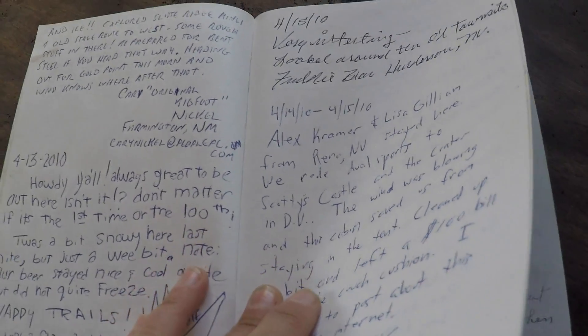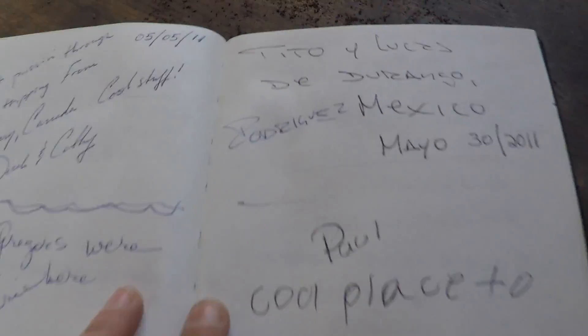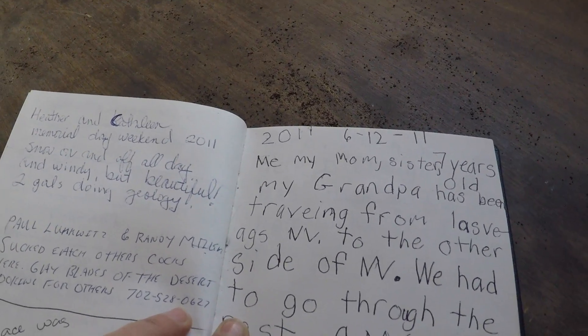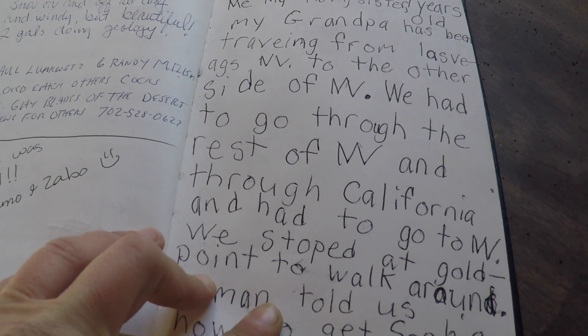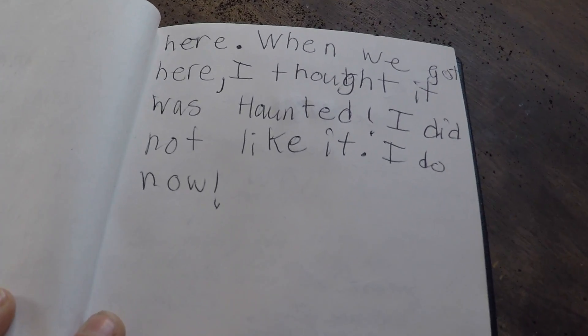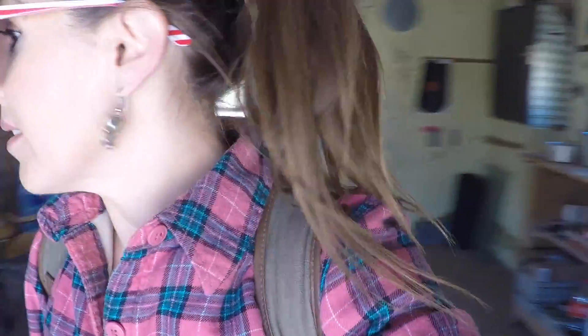From Reno. This goes to 2010. From Mexico. Look how cute — 'Me, my mom, sister, seven years old. My grandpa has been traveling from Las Vegas, Nevada to the other side of Nevada. We stopped at Gold Point to walk around. A man told us how to get to here. When we got here I thought it was haunted — I did not like it. I do now.' That's funny. Well, very cute. I don't think I'm going to leave a note in the book, though, because I'm not actually staying the night. I don't want to antagonize whoever put that stuff up — because yikes.